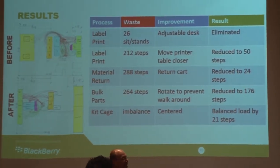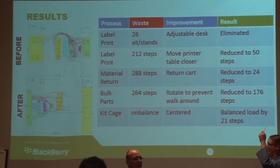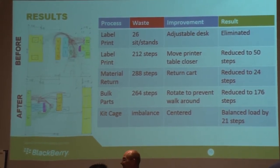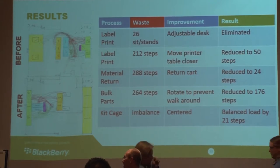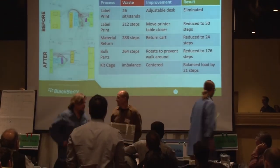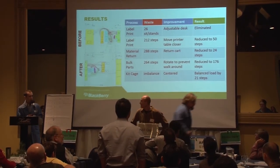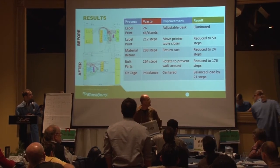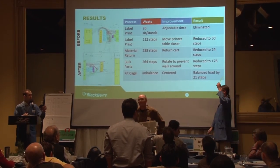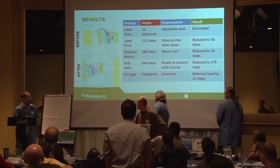We've eliminated the 26 sit-stands that were required over the course of the kit. We've reduced the label printing walking from 212 steps down to 50. The material return was reduced from 288 steps down to 24. The bulk parts walking was reduced from 264 steps down to 176. We also moved the kit cage into the middle to eliminate the imbalance so that one kitter wasn't doing more work than the other.